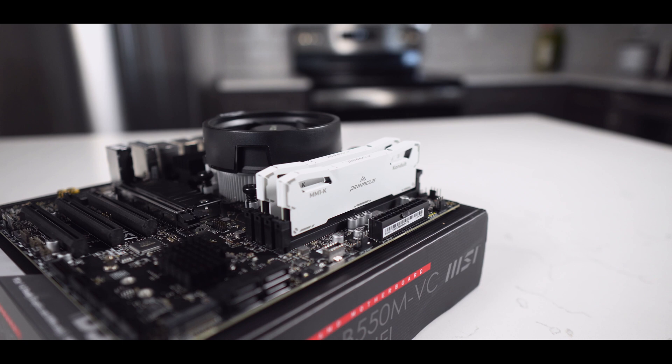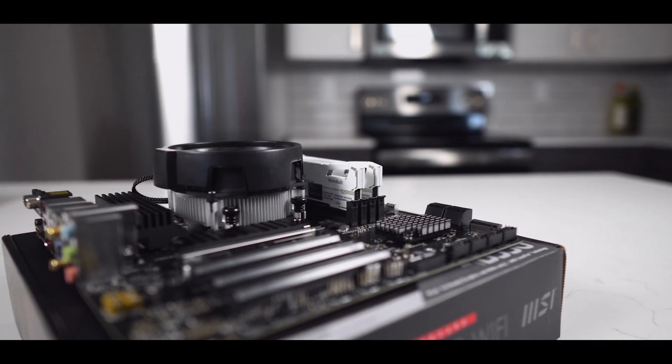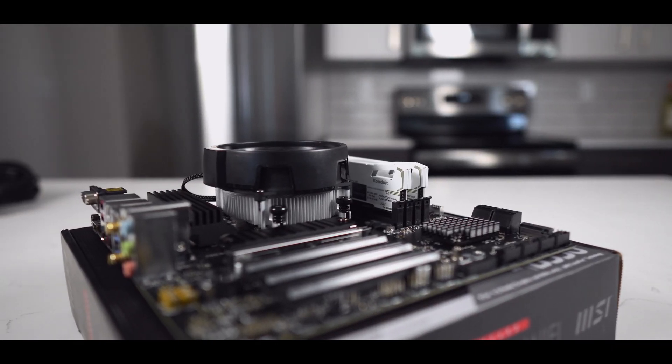And with that finished, we have installed the CPU, the RAM, the CPU cooler, and the SSD, and the whole motherboard assembly is ready to be installed into the case.